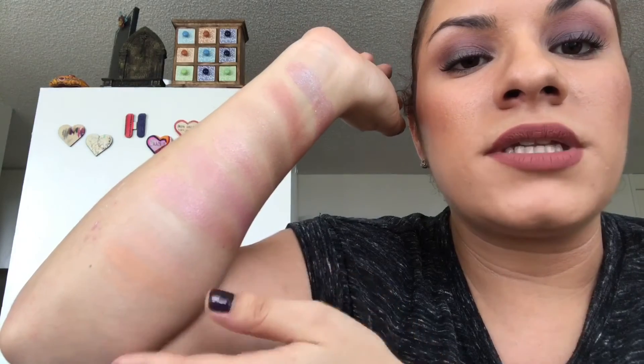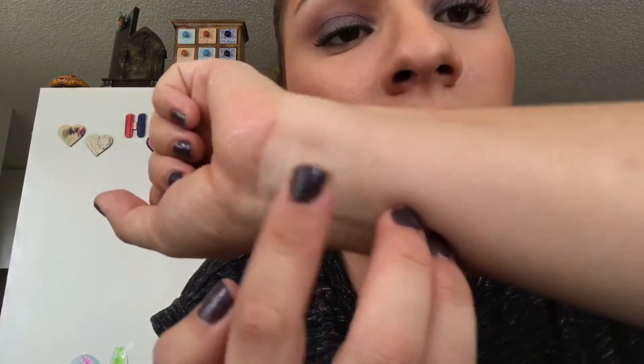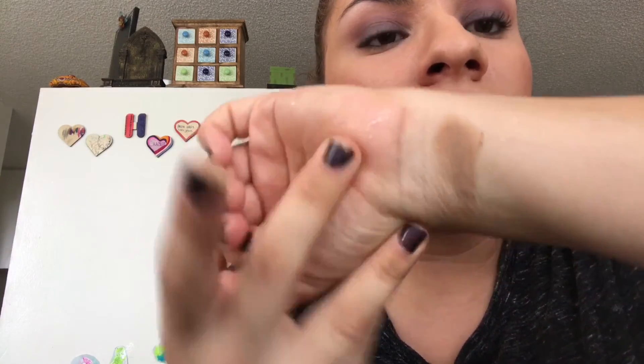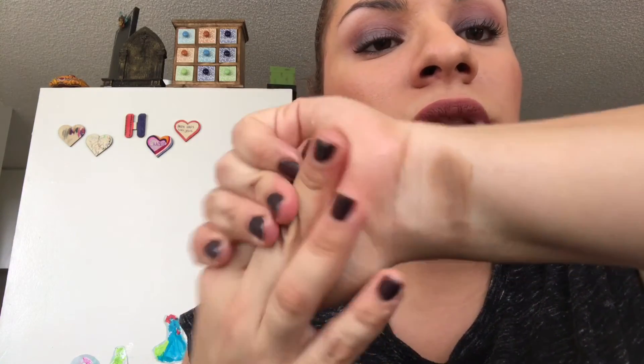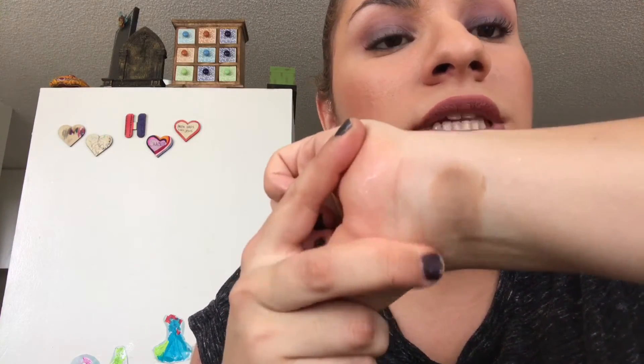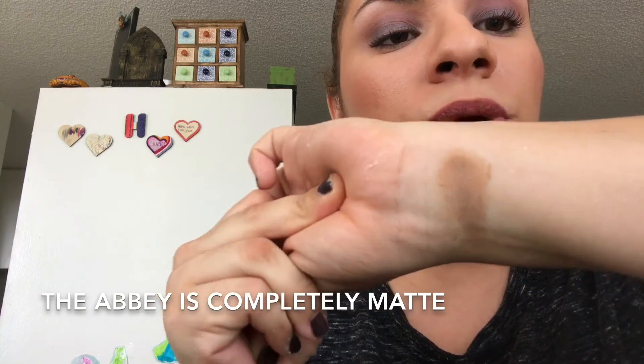These are really awesome — very pigmented and they blend out very beautifully. I've got three more eyeshadows, and I'm going to start off talking about the Abbey. This is what the Abbey looks like in the pot, and this is what it looks like swatched. The Abbey reminds me of Preppy from Makeup Geek. I'm referencing Makeup Geek in case you're familiar with their eyeshadows and want to try mineral shadows. It's a really nice kind of mustardy brown color to put into the crease. It blends out beautifully and it's very pigmented.